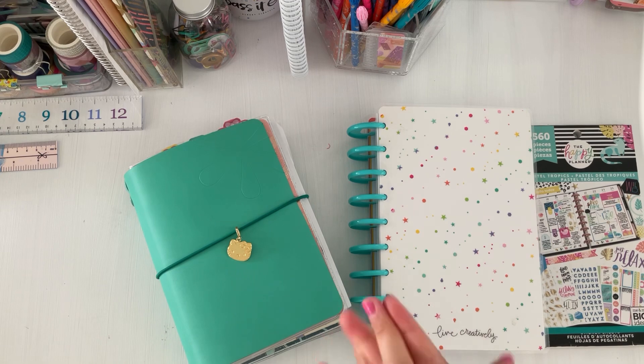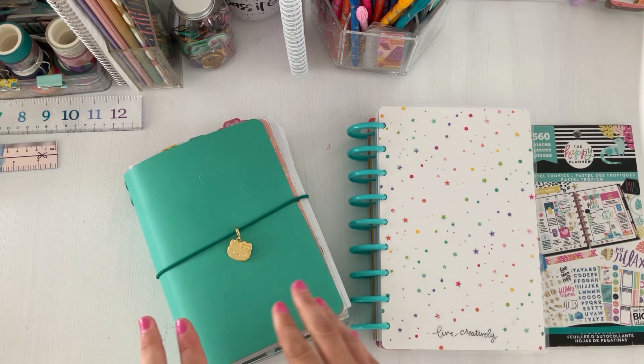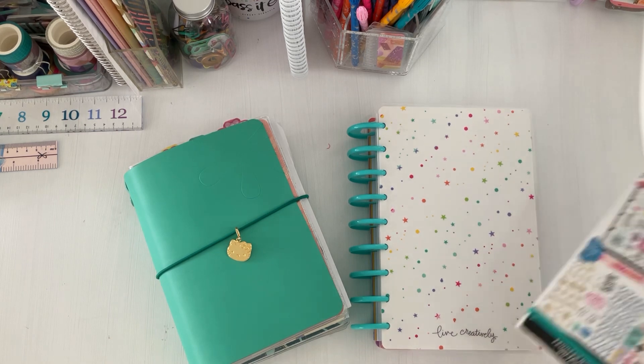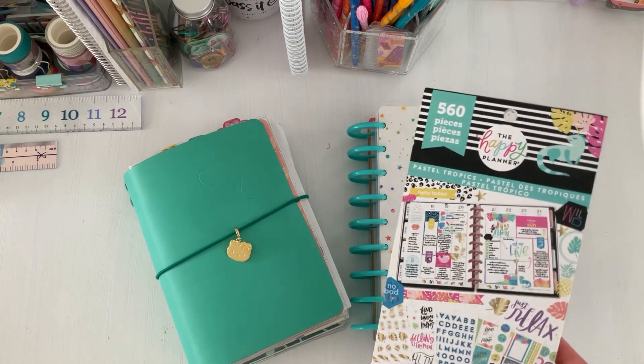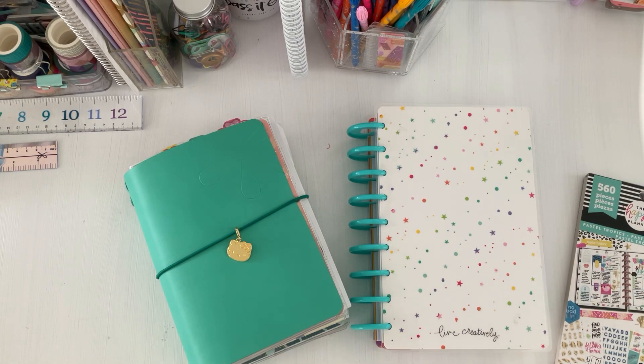Hey there friends, welcome back to the channel — Creating Mascara. Today's video I have a plan with me and my Erin Condren. It's my catch-all, it's what I use for daily planning, and we're going to plan out using Happy Planner stickers. I have Pastel Tropics and this little organizer. If you guys want to check out this plan with me, keep on watching.